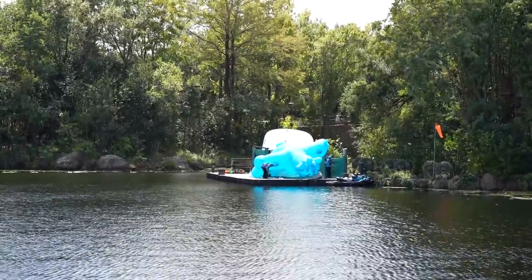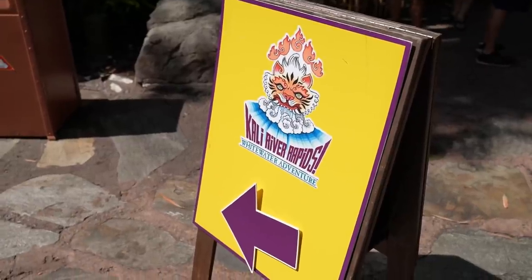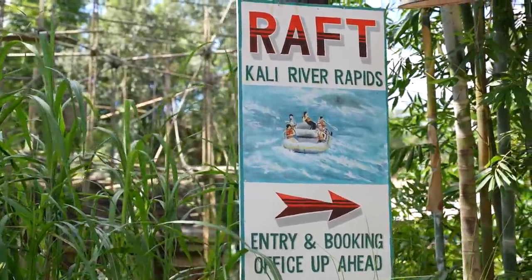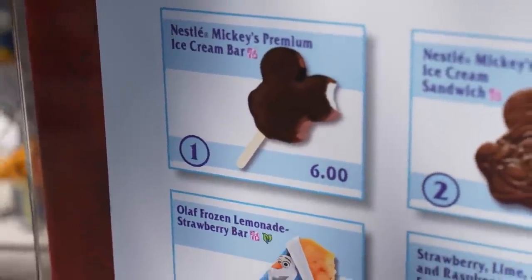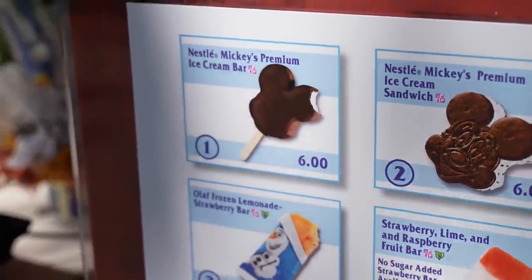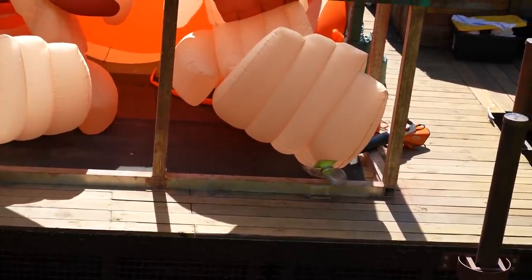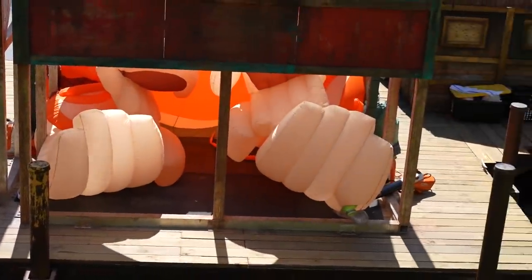They are getting ready to do Kite Tails — you can see them preparing the blue kite right there. Just passing by a sign for Kali River Rapids because the line is very long; there's a Lightning Lane there that will be available with your Disney Genie Plus purchase. And I confirmed: the price of a Mickey Premium Bar is $6, so getting it dipped is only 70 cents more. In about five minutes, Kite Tails is going to start — look, you can see them filling up the King Louie balloon. It kind of looks like they just have leaf blowers to fill them up.